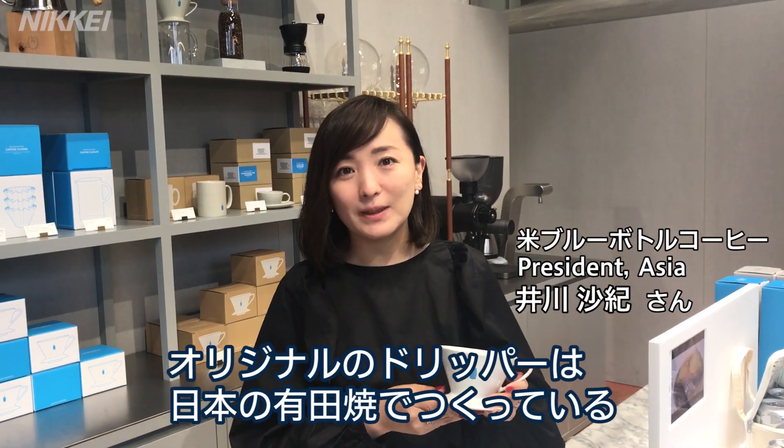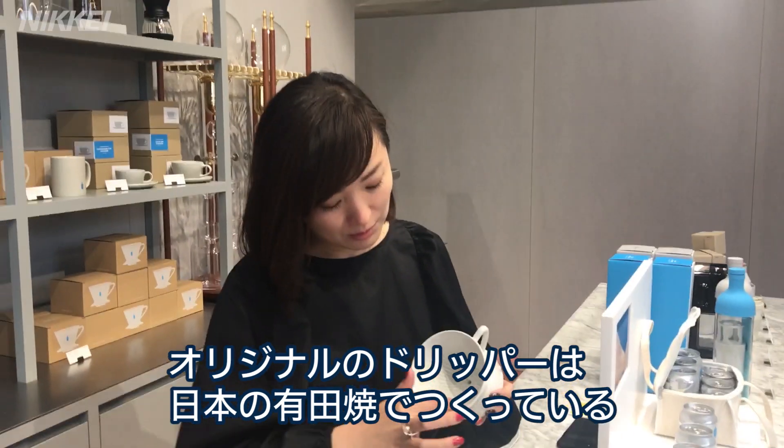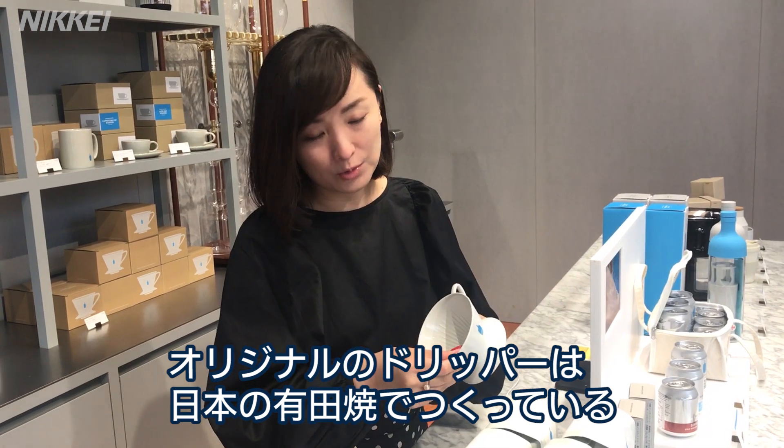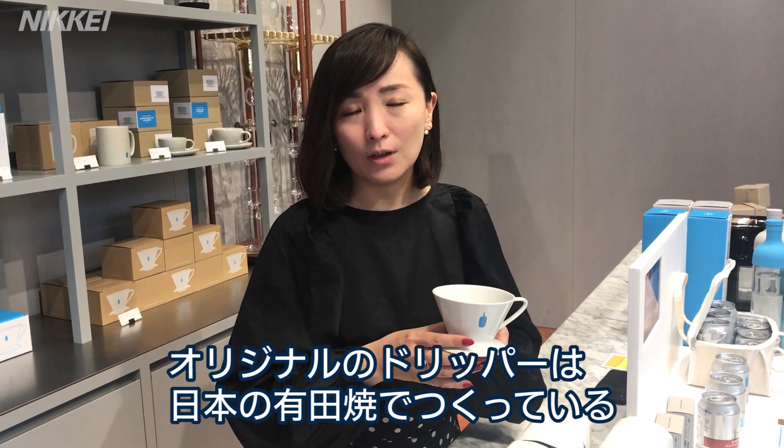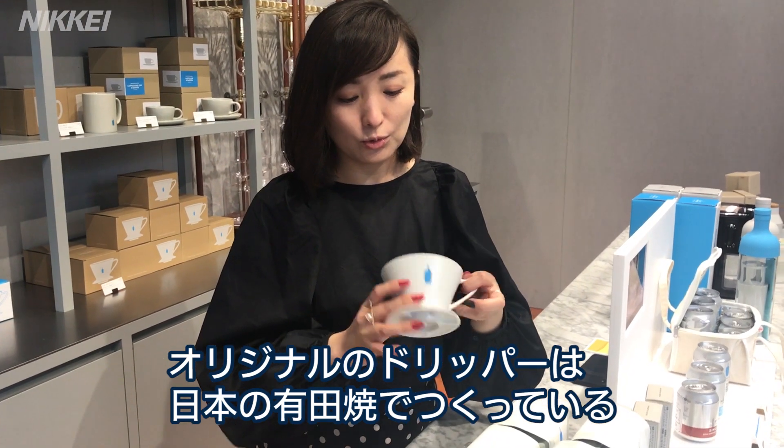This is a Blue Bottle product that has been created originally as a dripper. It was created in Japan, and is a product called U-BOTL WHISTLE, introduced as a new product on the U-BOTL line.